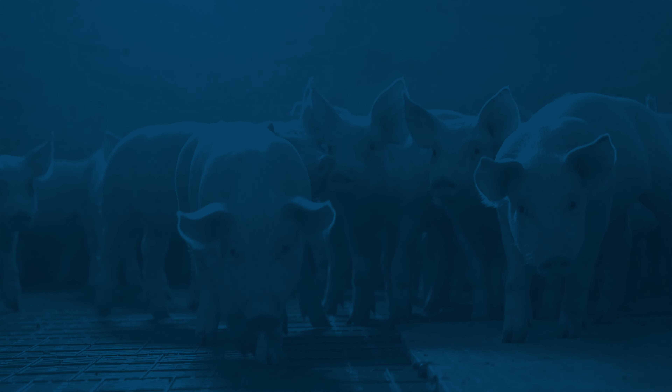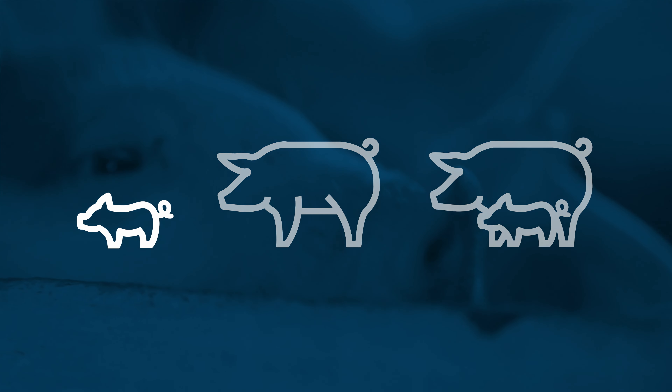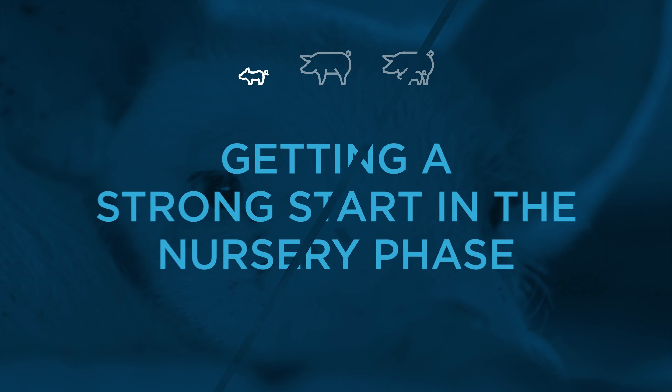The nursery is a piglet's first and perhaps the most critical step after weaning. Performance throughout production is impacted by the short time a piglet resides in this nursery phase. Relocation, commingling, loss of maternal antibodies, and even changing to a solid diet puts these weaned piglets in a high-risk state.